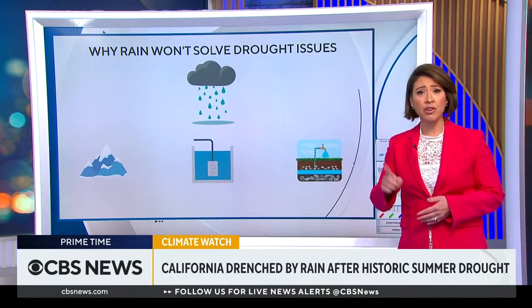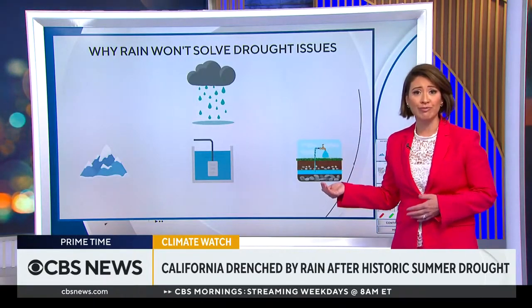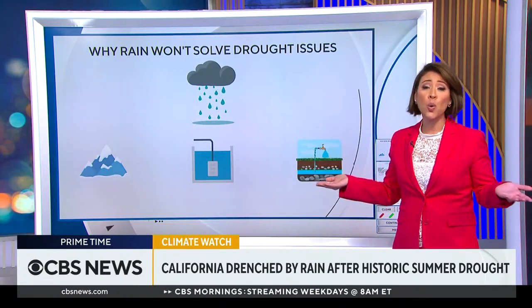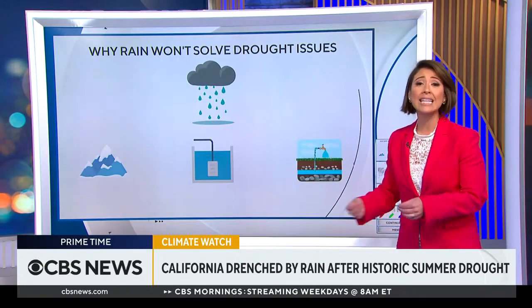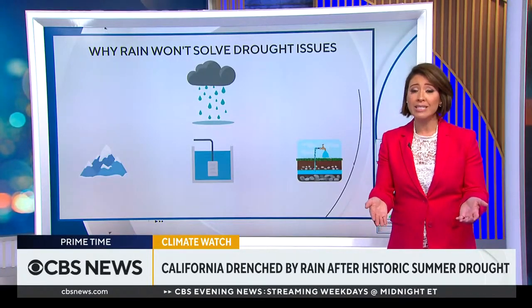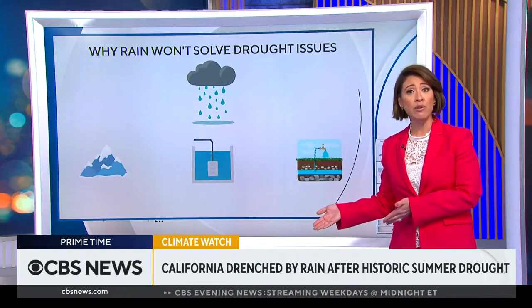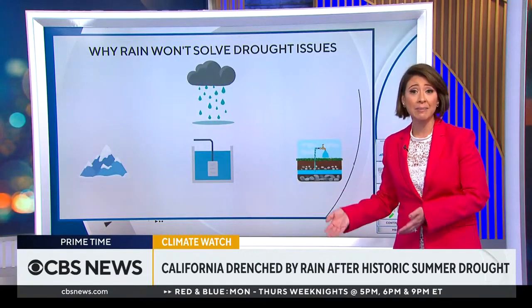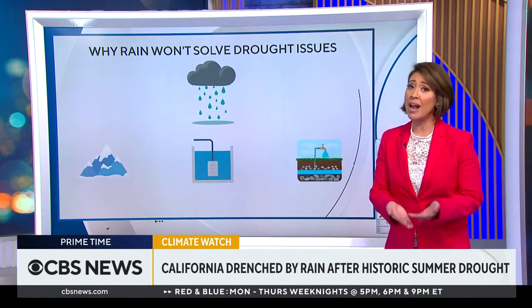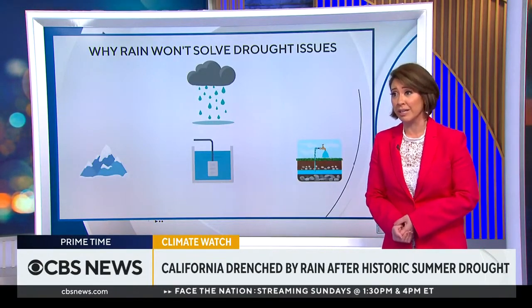There are three reasons for that. First, a lot of this rain ends up back in the ocean. Second, it's really falling too quickly to be stored and reallocated to these key reservoirs. And third, rainwater is just not drinkable without undergoing treatment. And when it comes to standing water from floods, the cross-contamination is extensive, so anything ending up in the water supply really requires substantial cleaning.